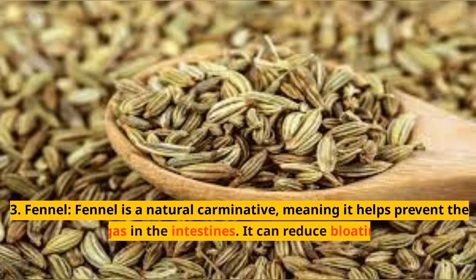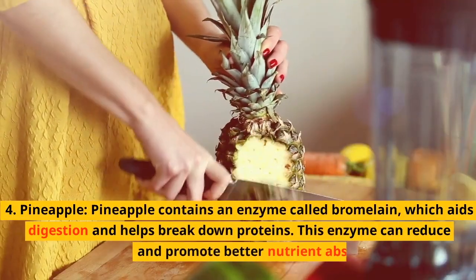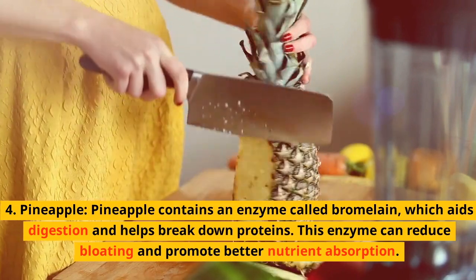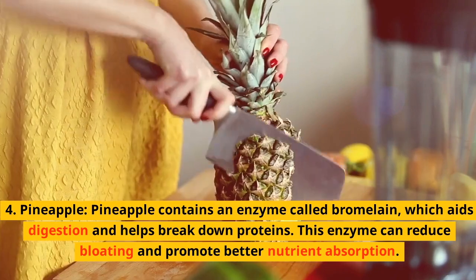3. Fennel. Fennel is a natural carminative, meaning it helps prevent the formation of gas in the intestines. It can reduce bloating and relieve discomfort. 4. Pineapple. Pineapple contains an enzyme called bromelain, which aids digestion and helps break down proteins. This enzyme can reduce bloating and promote better nutrient absorption.